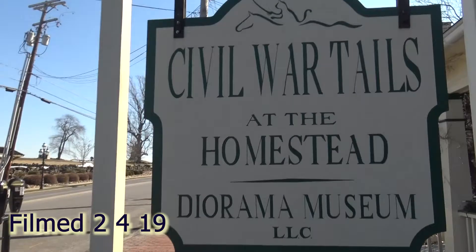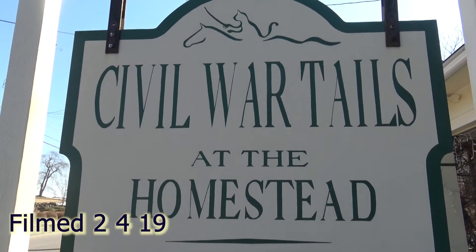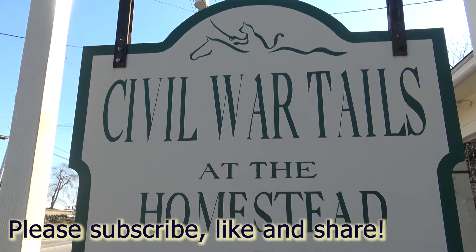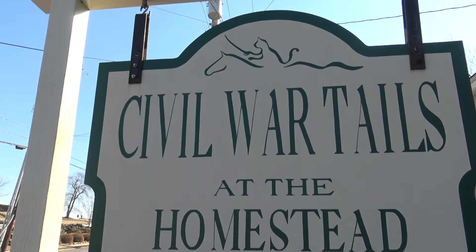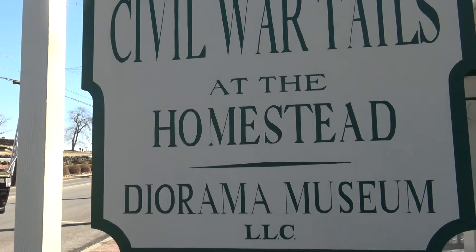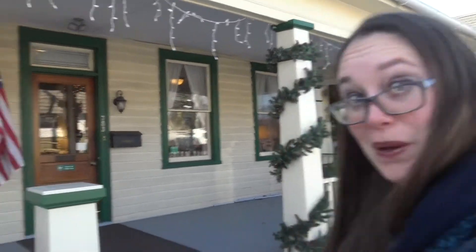We'll give you a hint. We're about to go to something called Civil War Tales at the Homestead. Now mind you, that 'tales' isn't spelled T-A-L-E-S. It's spelled T-A-I-L-S. And that does look like a cat riding a horse. But let's go check out this diorama museum. Step right up. Let's go for the ride.